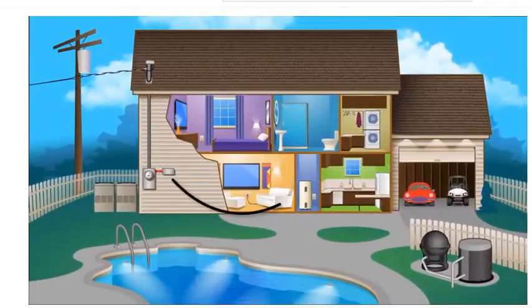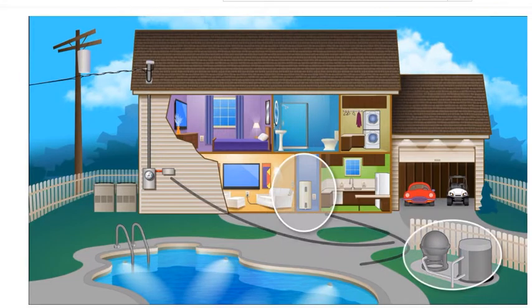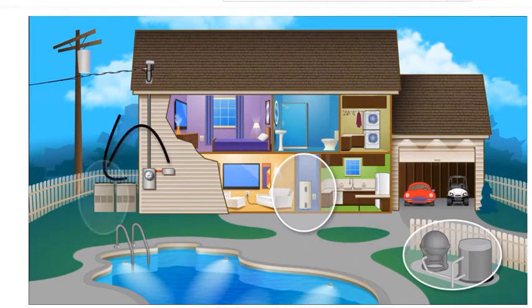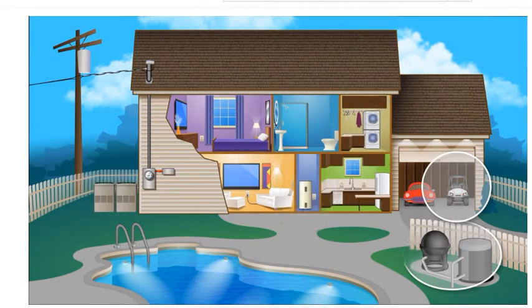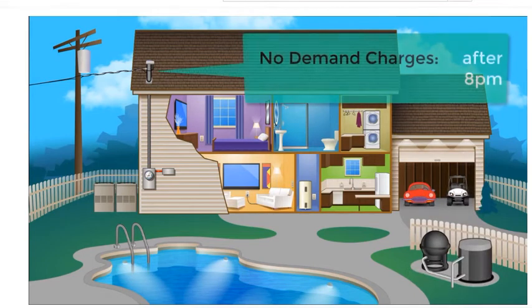We first would disconnect the electric water heater, then would be any pool equipment. Third might be one of your air conditioners, and it could go further, temporarily turning off any golf cart charging or limiting the laundry for a few hours. As people turn things off in the house, these heavy loads will be allowed to come back on. And after 8 p.m. on weekdays, you can use any of your appliances as you like.